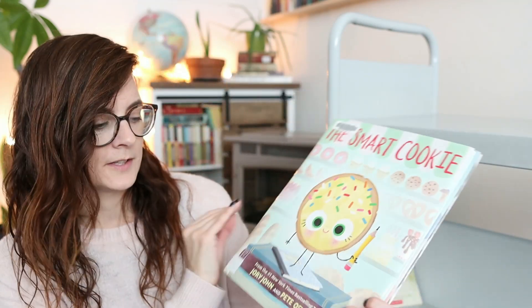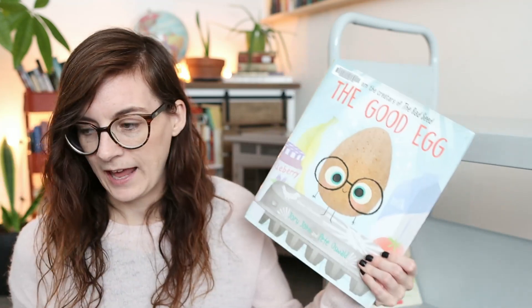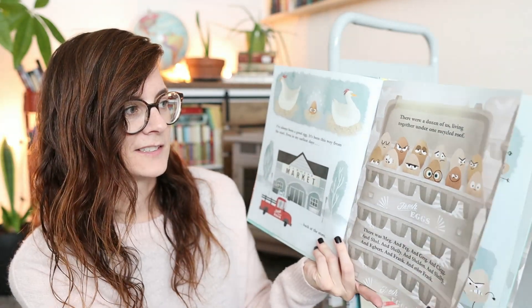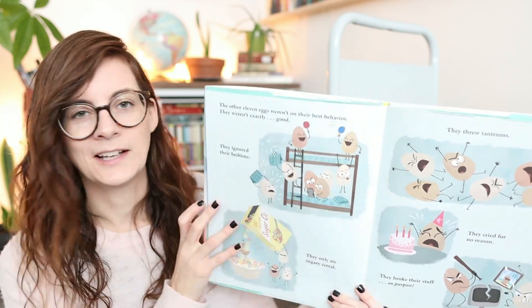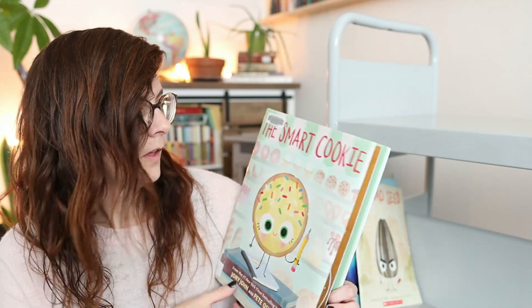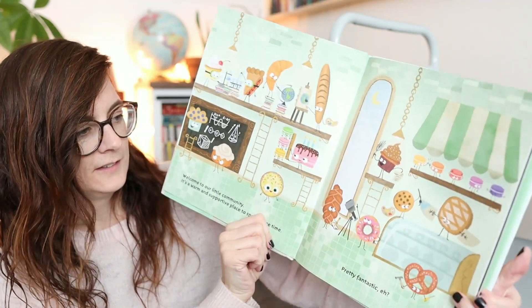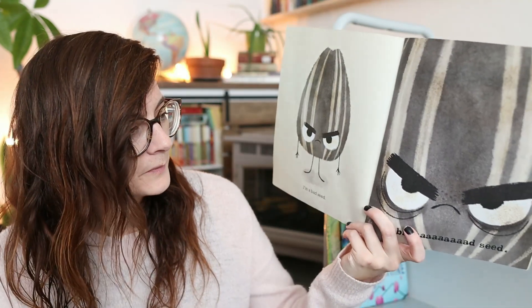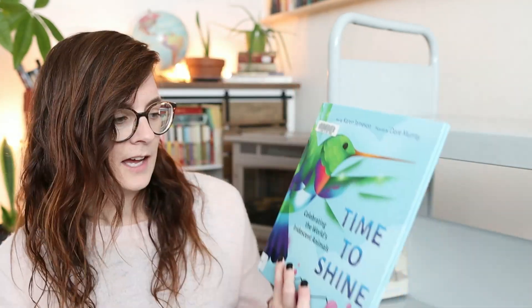Then we've got more Jory John — 'The Smart Cookie,' 'The Good Egg,' and 'The Bad Seed.' We've gotten these out before; they're stories about different characters. He works with illustrator Pete Oswald and they always go really well together. I also accidentally got one that reads itself aloud — I didn't realize when I was requesting it. I haven't read that one yet, but I like the others in the series.